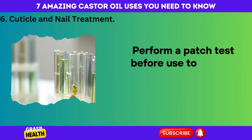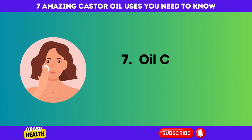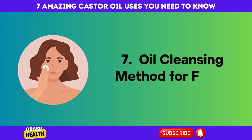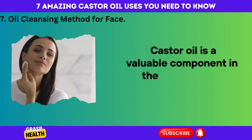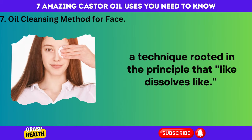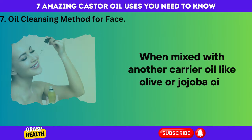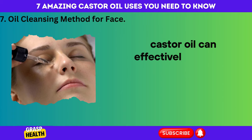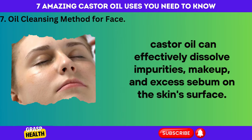Number 7: Oil Cleansing Method for Face. Castor oil is a valuable component in the oil cleansing method for the face, a technique rooted in the principle that like dissolves like. When mixed with another carrier oil like olive or jojoba oil, castor oil can effectively dissolve impurities, makeup, and excess sebum on the skin surface.